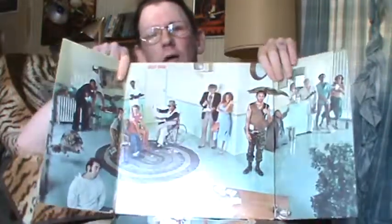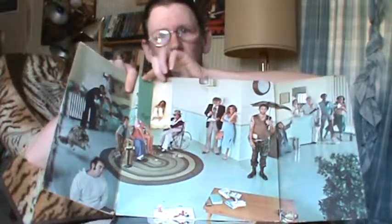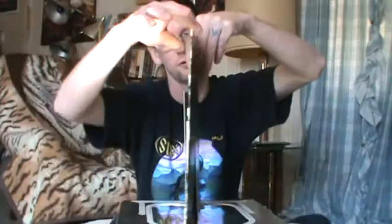Here's another one: Alice Cooper's 'Quiet Room.' You open it up and there's the door — Alice is inside the quiet room. Flip it around and it's got double doors. It's a neat album with the band pictured inside.